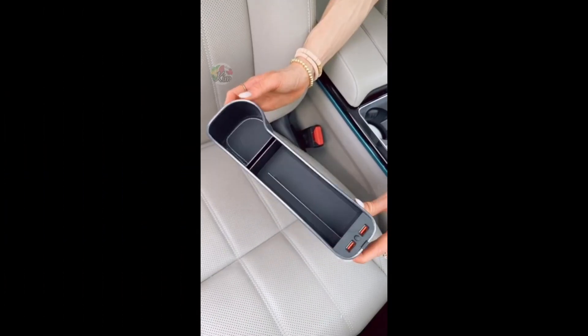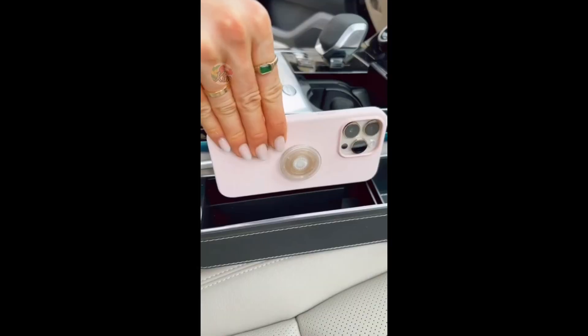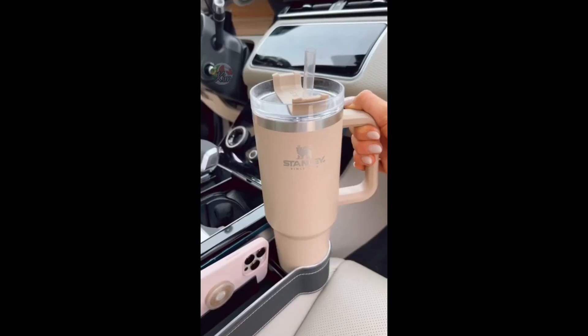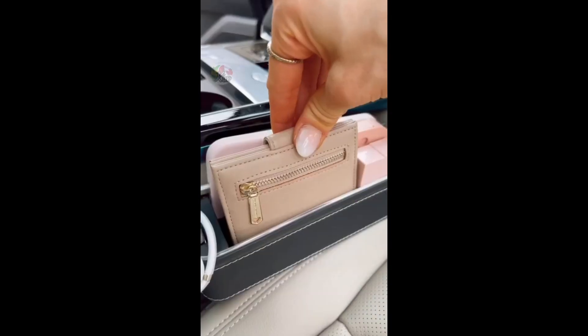Amazon car favorites. This gap seat filler has two USB ports to easily charge your devices, and storage space to hold your phone. This gap seat filler also gives you an additional cup holder or space for a mini trash can, and storage space for your keys and wallet.